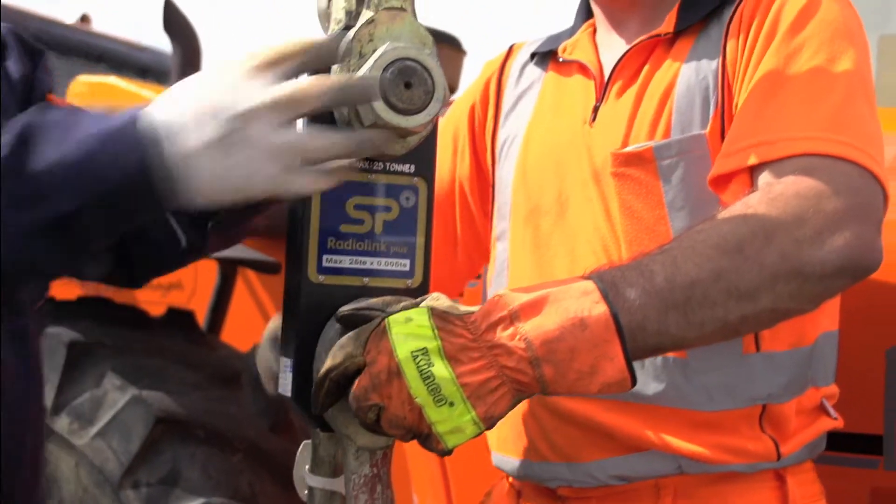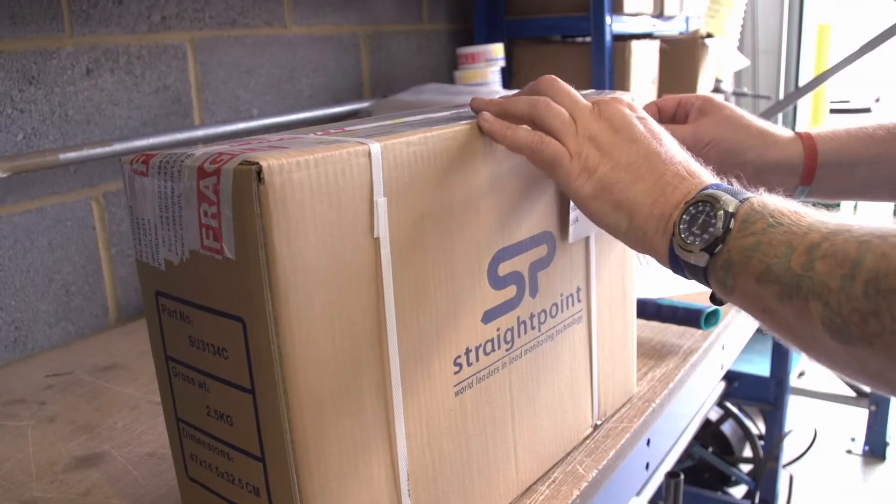To buy, hire, or repair your StraightPoint load cells, just go to www.StraightPoint.com or give us a call.